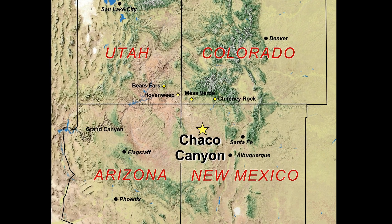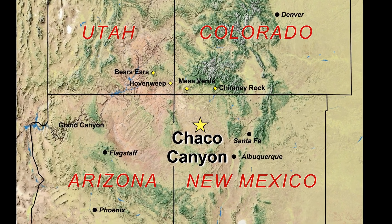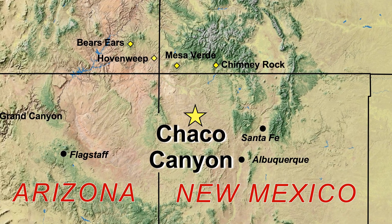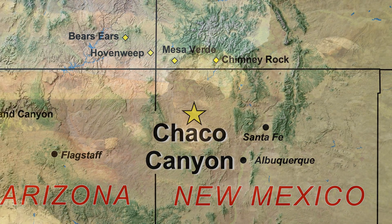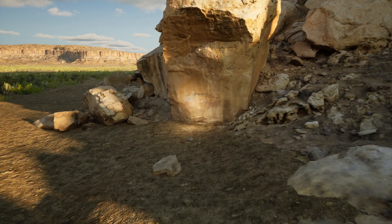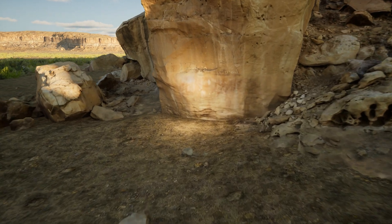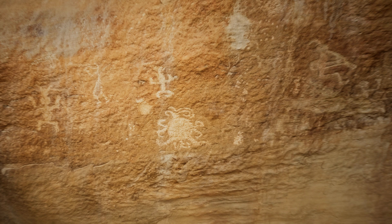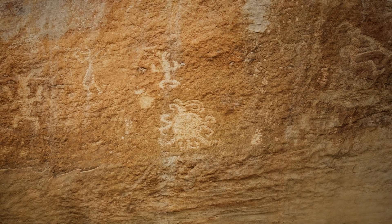In a remote, high desert region of what is now called New Mexico, there is a World Heritage Historical Park in a place called Chaco Canyon. Within Chaco Canyon, on a south-facing wall, an unusual curly-cued petroglyph is among other carvings, all created by ancestral Puebloan people who lived here a thousand years ago.